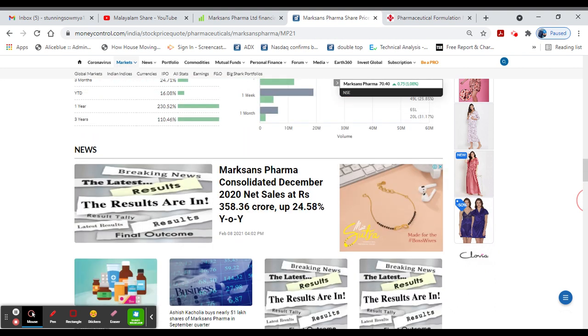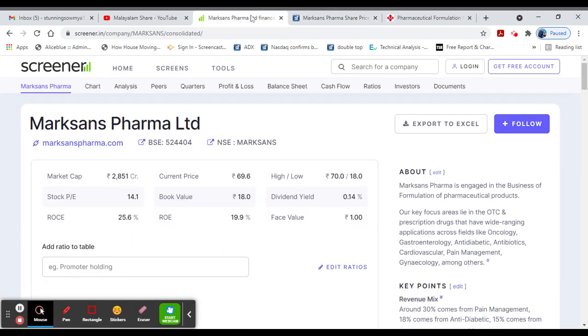In February, there was an increase in net sales. There was an increase of 24% in 2020. So this year, we have a quarterly result. This year, we have a great pharma stock.